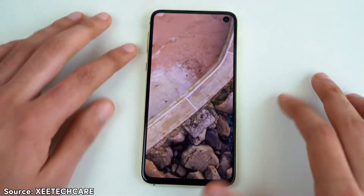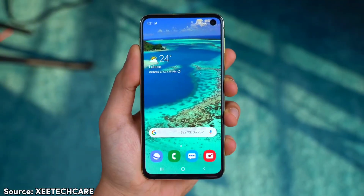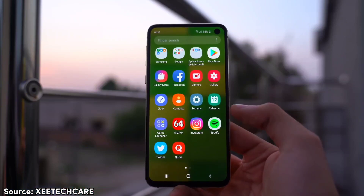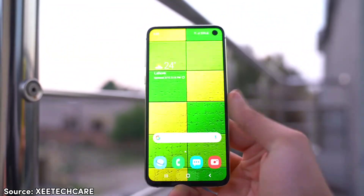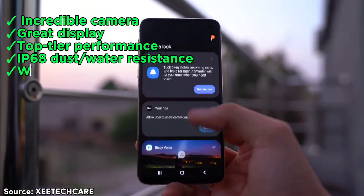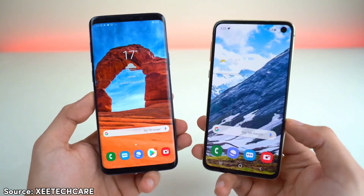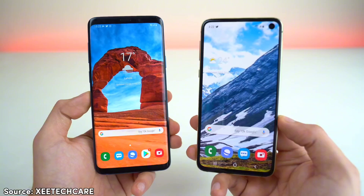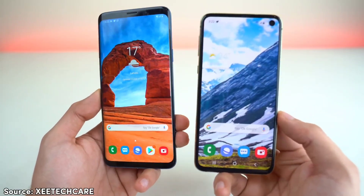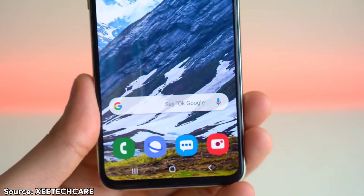So, should you buy this phone currently? Yes, you probably should. If you're working with a tight budget but still demand high performance, this device is a true gem. Most people in the market for a $100 phone are basically seeking functionality, but the Galaxy S10e delivers more than just that — an incredible camera, a great display, top-tier performance, IP68 dust and water resistance, wireless charging, expandable storage, and even a headphone jack, all for a mere $100. Most other $100 phones only offer decent battery life, but every other thing about them is trash. Just keep in mind it's a small phone — if you're not a fan of smaller screens it may not be for you, but if you like compact phones, it's just another added advantage.